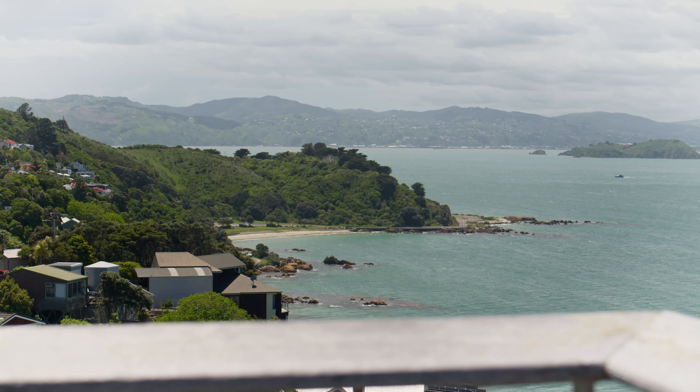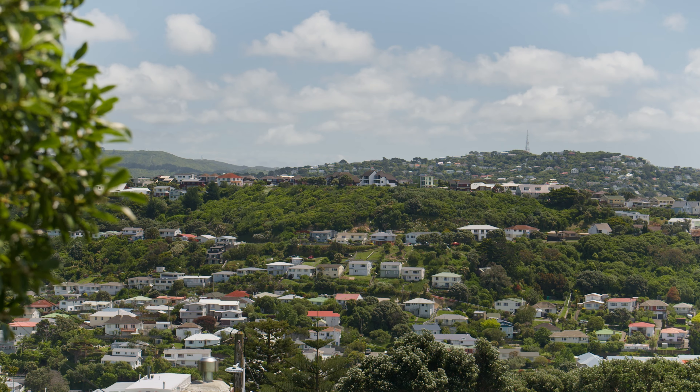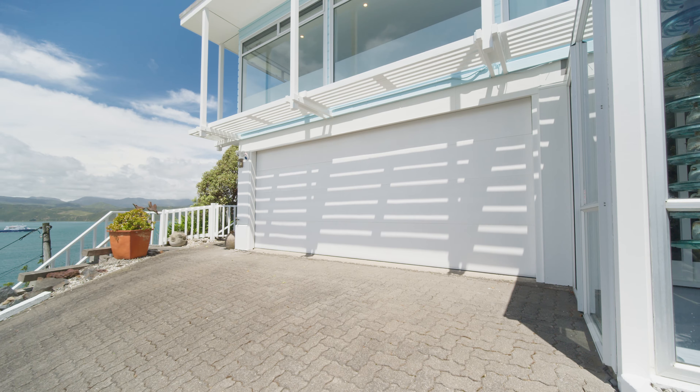Excellent flow to a large east-facing balcony and separate west-facing patio provide ample opportunity for outdoor entertaining. A large double garage completes the picture.